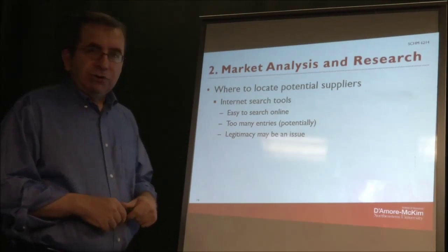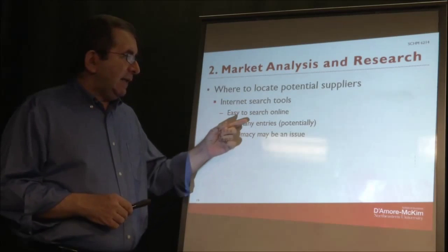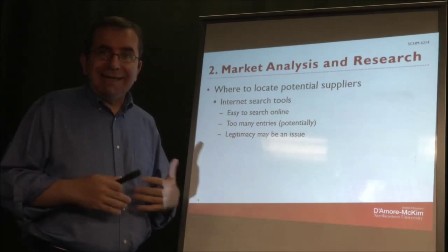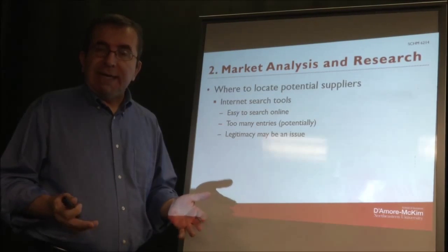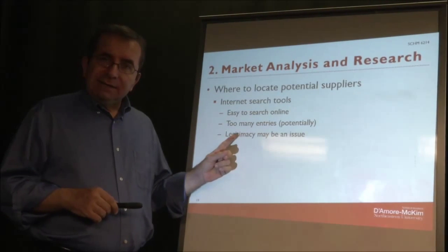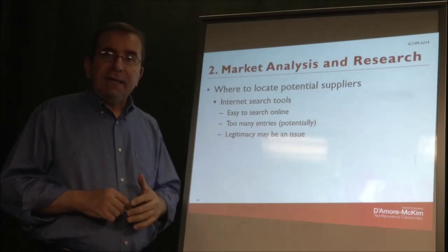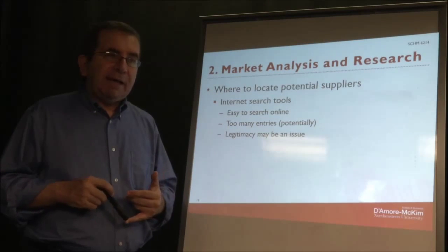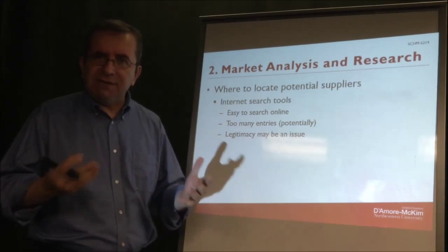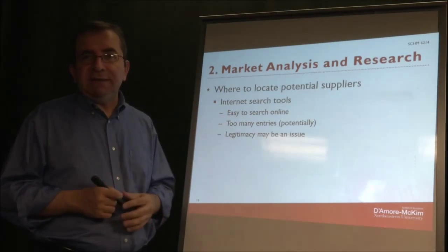The internet is another source — the first thing a lot of people do these days is just Google. The advantage is it's easy and gives you many results, but it may give you too many results and be difficult to sort through. The downside is that some results from Googling may not be legitimate — there could be companies set up as online frauds or for other devious purposes, so there's no assurance of legitimacy in online searches.